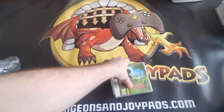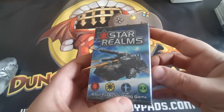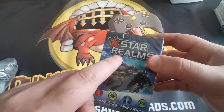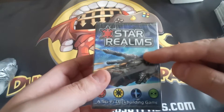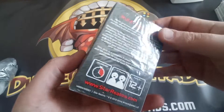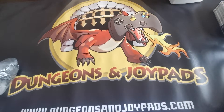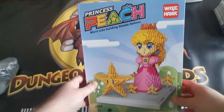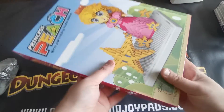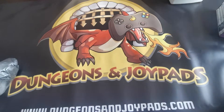Next up we have Star Realms, a deck-building game. They also made another game called Hero Realms — basically the same game but with a fantasy setting with orcs and knights. This one is the sci-fi version where everybody buys cards from a pool and attacks each other. Pretty cool game. Next up we have a Princess Peach Nanoblock set — another one of these going out, a really popular item.